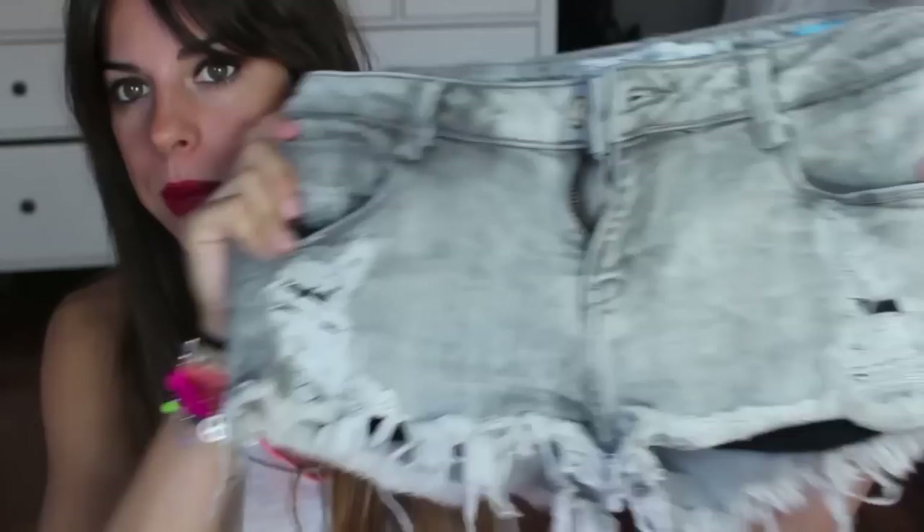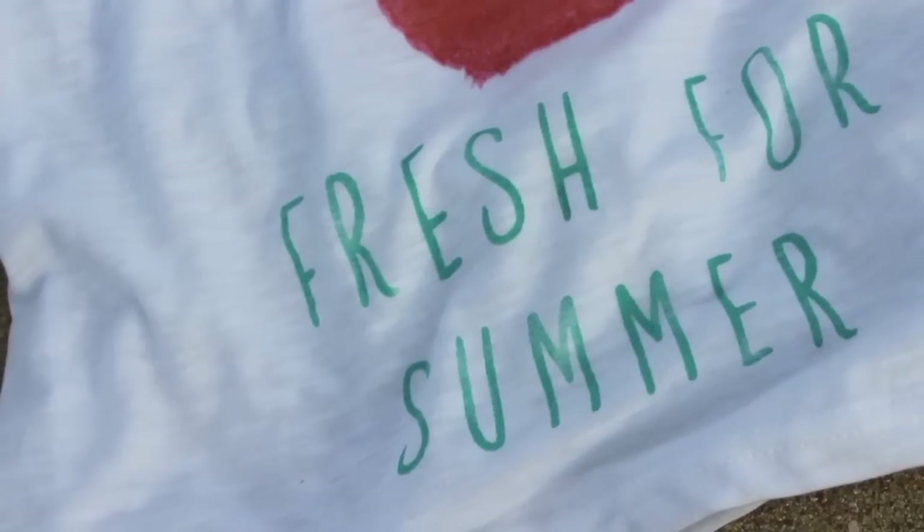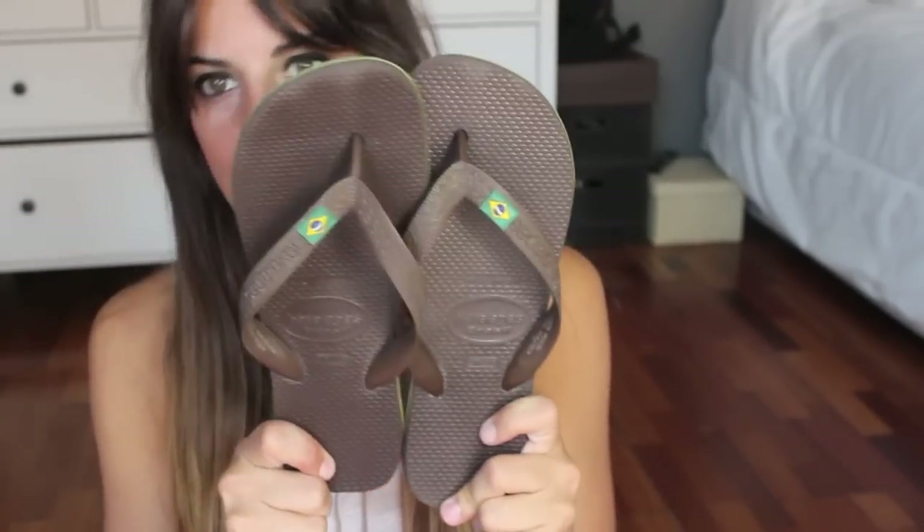Yo en la playa suelo ir muy cómoda y muy sencilla. Lo primero que suelo ponerme siempre son unos shorts. Os voy a enseñar unos que son de Zara de este año, no sé si aún están en tienda, pero es más que nada para que veáis el estilo de ropa que llevo. Y alguna camiseta básica o con algún estampado gracioso veraniego. Como no puede faltar, son las chanclas. Siempre suelo usar las Havaianas, porque me evita romperme la cabeza eligiendo qué chanclas comprarme. Prefiero invertir un poquito más y me duran muchísimo, tengo varias y me duran muchas temporadas.